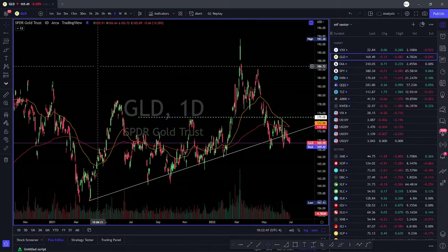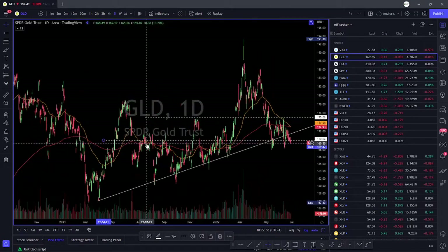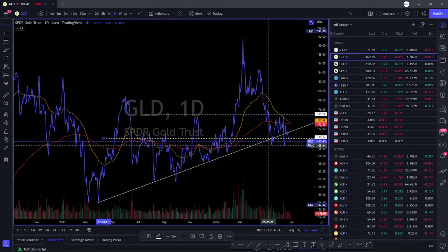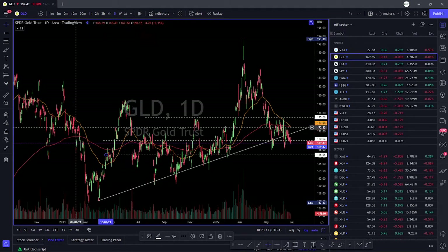Looking at gold — gold is breaking down below 170, with multiple tests of that 170 level now. If it breaks down and closes below 169, we could see 167 here, and this is a break of a trend line that has had multiple tests. The break of 167 could take a short position easily to about 161. Right now gold is not looking very good. This could be due to the G7 decision where they could be looking to ban gold coming out of Russia, so that is something to pay attention to.